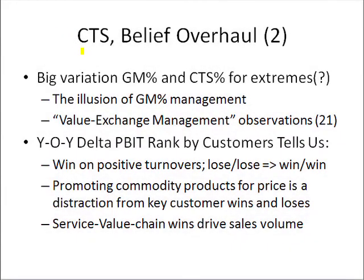Hi. In this slide, we're going to continue the idea that cost to serve driven results are going to necessitate an overhaul in our belief system.